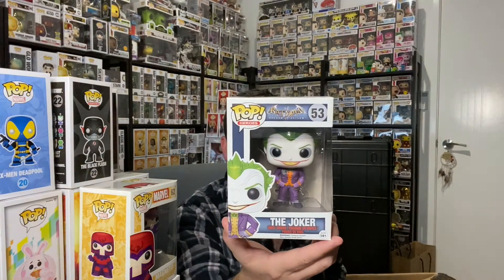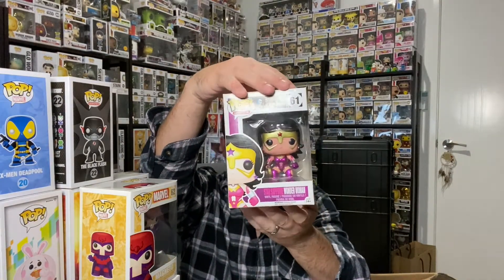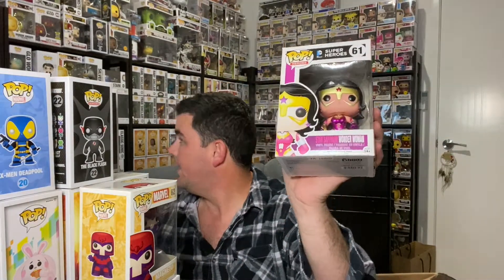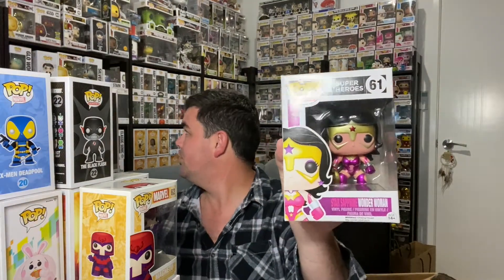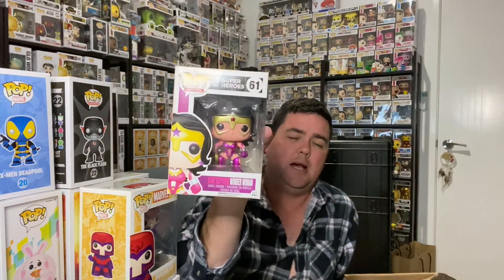The Joker — nice. I was hoping Poison Ivy might be in this box because it's probably the only one out of the Arkham Asylum five that I don't have. Next: Star Sapphire Wonder Woman — this is the metallic one. I actually think I have this one already somewhere in a soft pop protector. That is a very nice little pop and I know it has some value — last time I saw it, it was going for about $50 to $60.